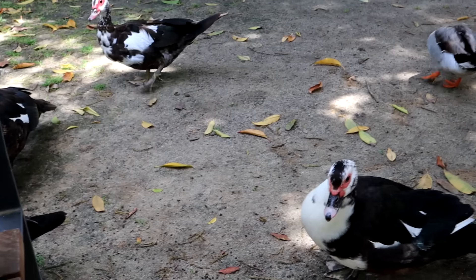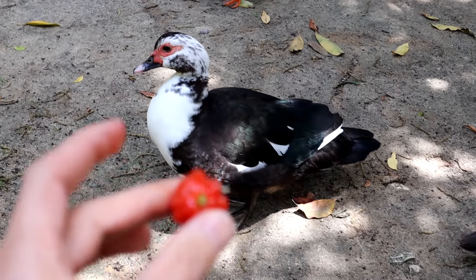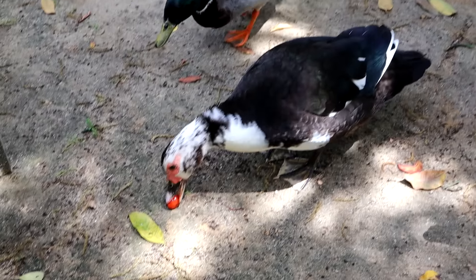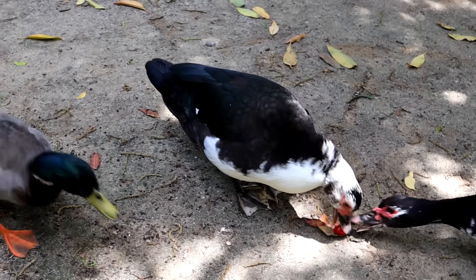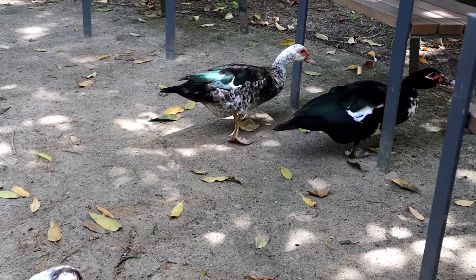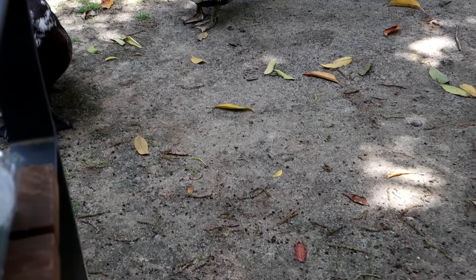We are still surrounded by ducks waiting for us to be done. Alright, Miguel, thank you so much for sharing this with me. I will see you next time with even more fruit from your fantastic collection. And yes, you're probably wondering what the ducks think of this fruit — one of them got it! Very popular Eugenia fruit among the ducks!